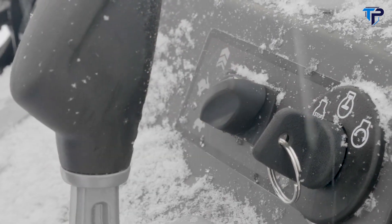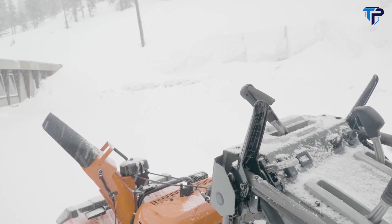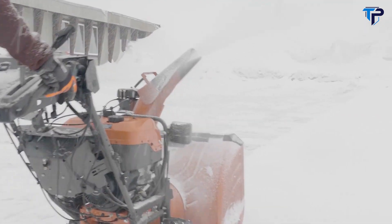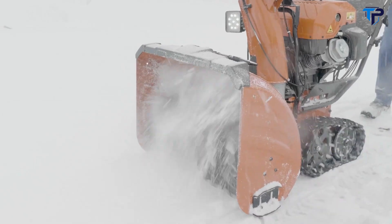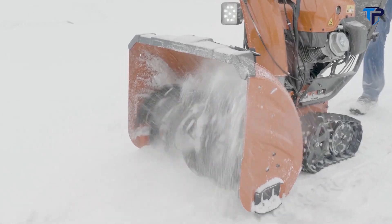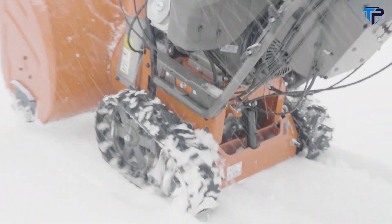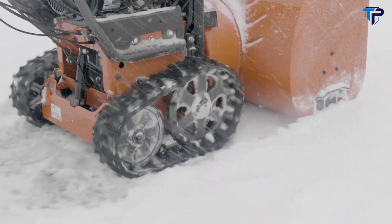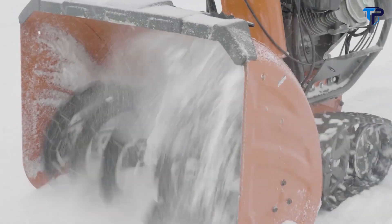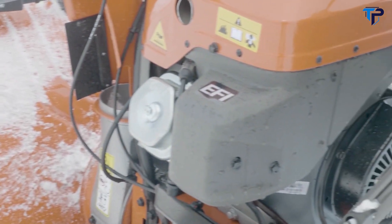Reach the snow blower's controls easily on the all-steel control panel, and the blower's heated handles will keep you comfortable in any weather. Say goodbye to rubber tires — the 400 Series' continuous track treads deliver excellent traction on snow and ice, letting you maximize the machine's power steering. The 400 Series is one of the only snow blowers on the market with an EFI electronic fuel injection engine.